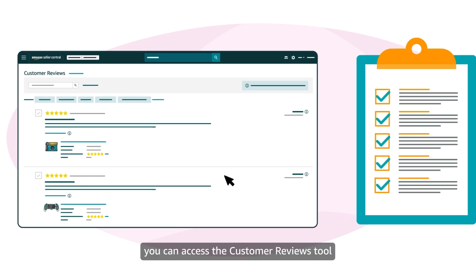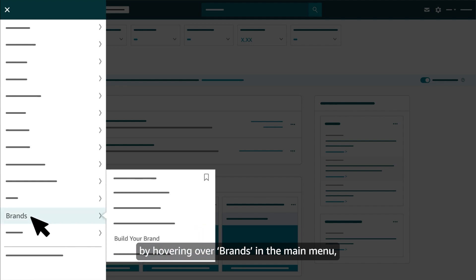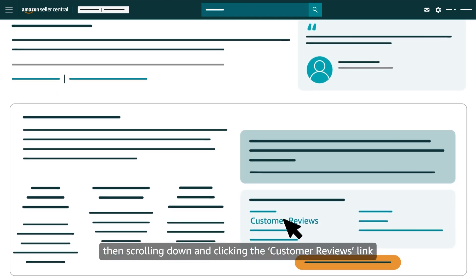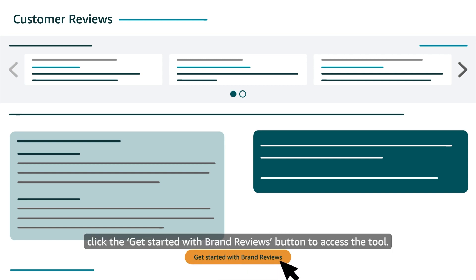If you meet the requirements, you can access the Customer Reviews tool anytime in Seller Central by hovering over Brands in the main menu, clicking Build Your Brand, then scrolling down and clicking the Customer Reviews link in the list of supporting programmes. On the next page, click the Get Started with Brand Reviews button to access the tool.